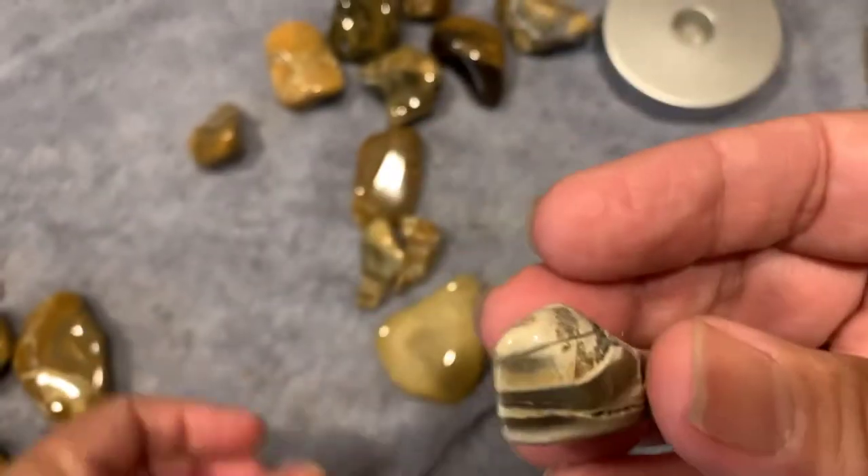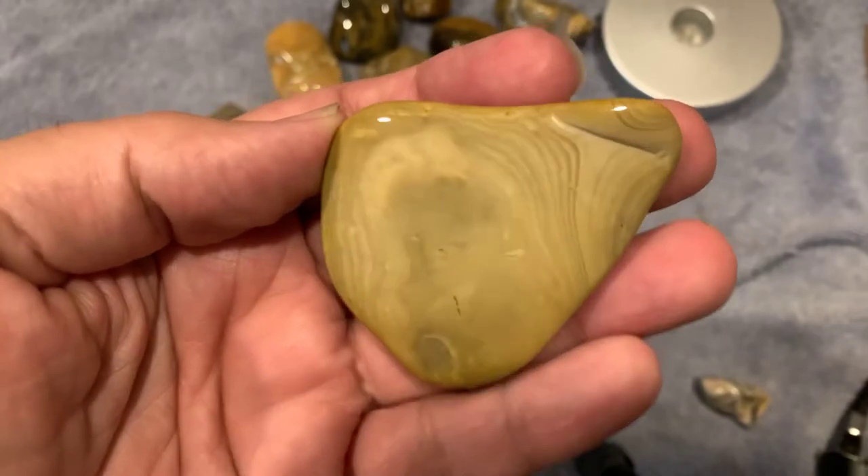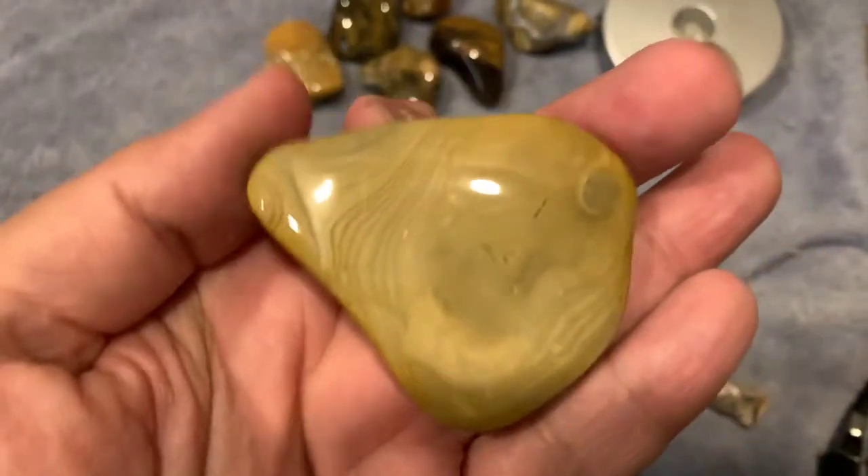This one is different looking. This one has a real light pattern on one side; the other side doesn't have no pattern. I think that is still Banded Chert.